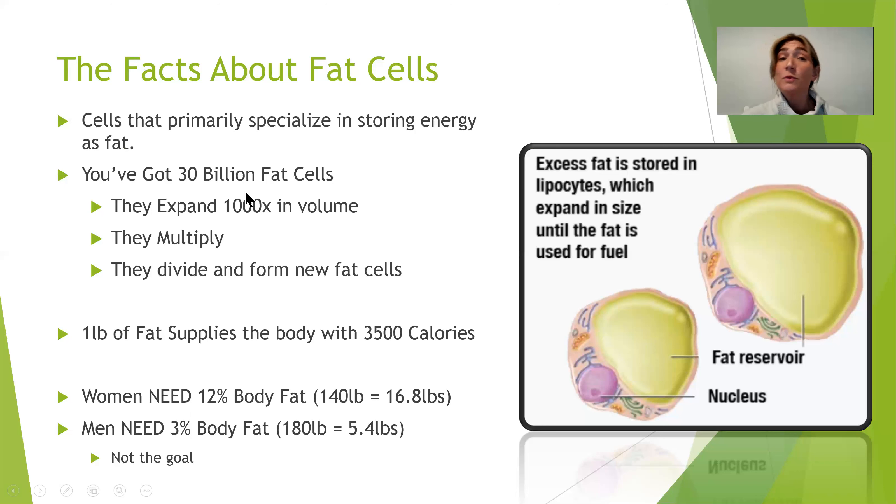Fat cells can divide and form new fat cells. So we might start with 30 billion and could end with 90 billion, depending on how we fuel our body and our body's chemistry. A pound of fat supplies the body with 3,500 calories. Your body is always trying to store energy in fat cells so that later, during a period of famine or a day where you don't get enough calories, it can tap into those fat supplies. When people say you need to deplete the body by 3,500 calories to access that fat — that's not totally true, and we'll talk about that.